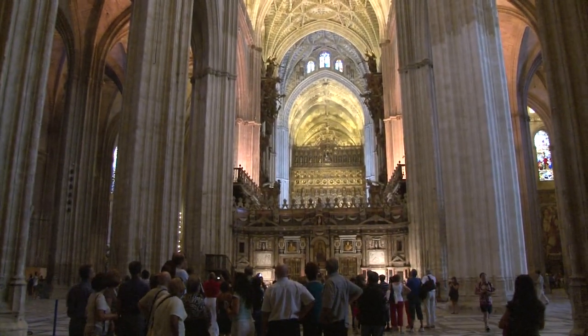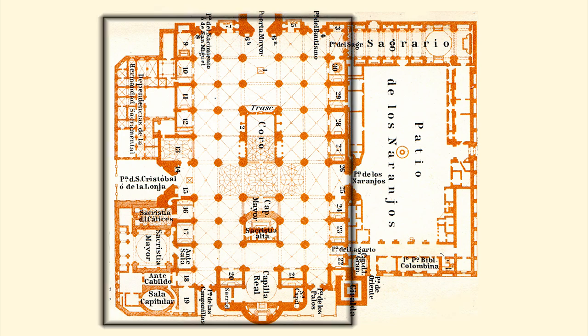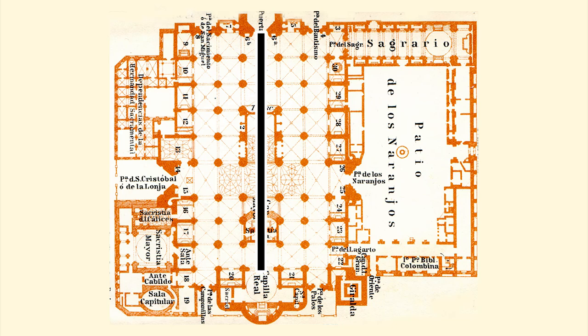They said: we'll build a church so beautiful and grand that those who see it finished will think we are mad. The map gives you some idea of the structure, with the church as the main body and the patio to the side, with four major aisles through the middle of the church and the central nave — altogether a vast space.